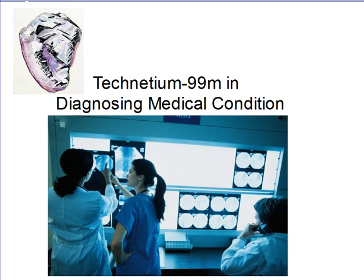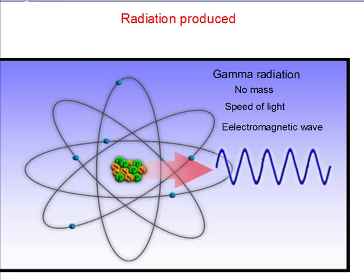Technetium-99M is a radioisotope used in diagnosing medical conditions. It is a metastable radioisotope with a half-life of about 6 hours.